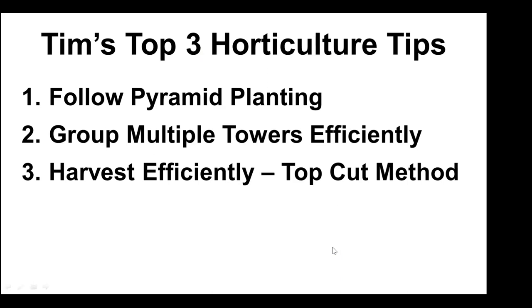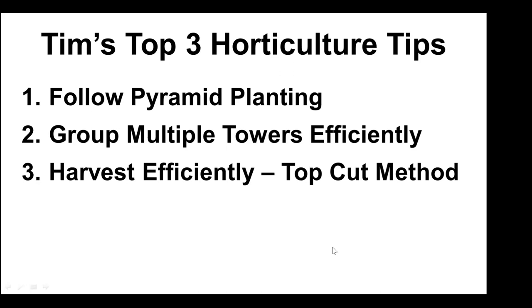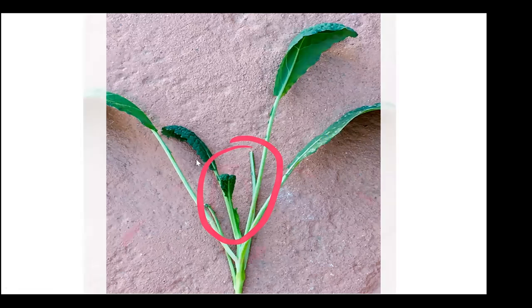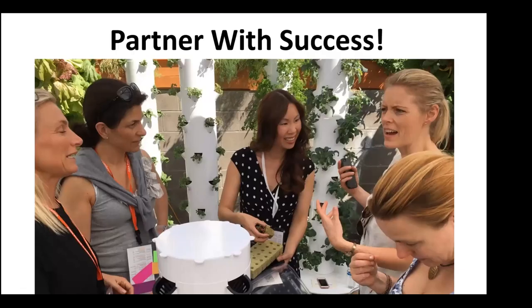Tip number three: harvest efficiently. You can go to your tower and cut one leaf at a time, but if you're juicing or making a salad for a family of six, you can grab the whole plant with your hand. At the center, within the first one to two inches, is where all the little baby shoots come out. As they grow they bend out. You can take scissors or a knife and cut the plants off at the top — you won't damage any of the new growth, and within one to two weeks on an established tower those little babies completely grow back. Find a good gardening buddy and learn tips and tricks from them as well.